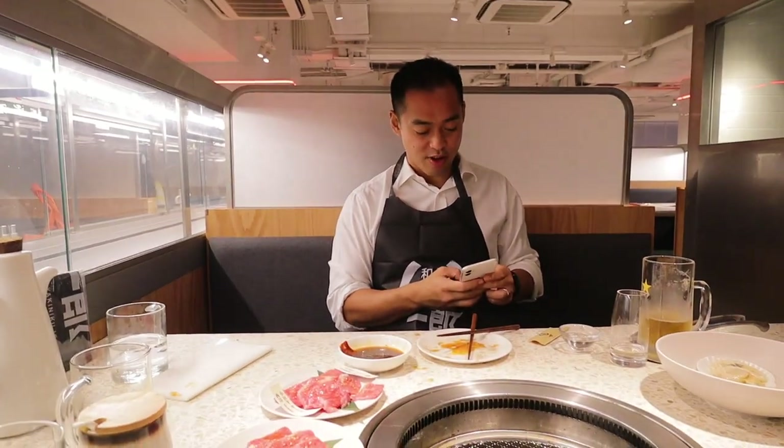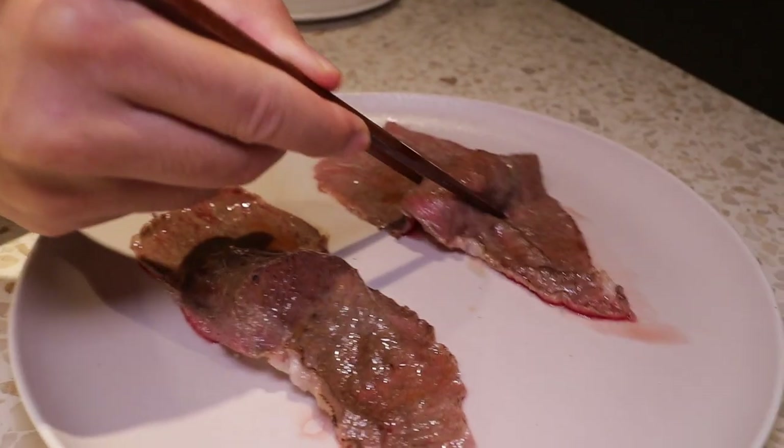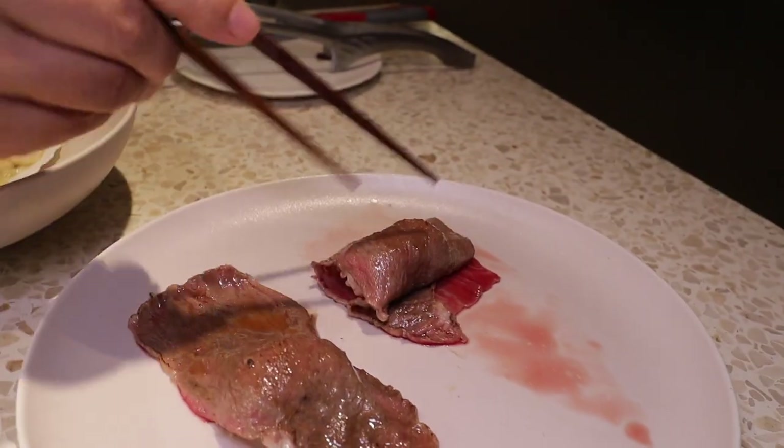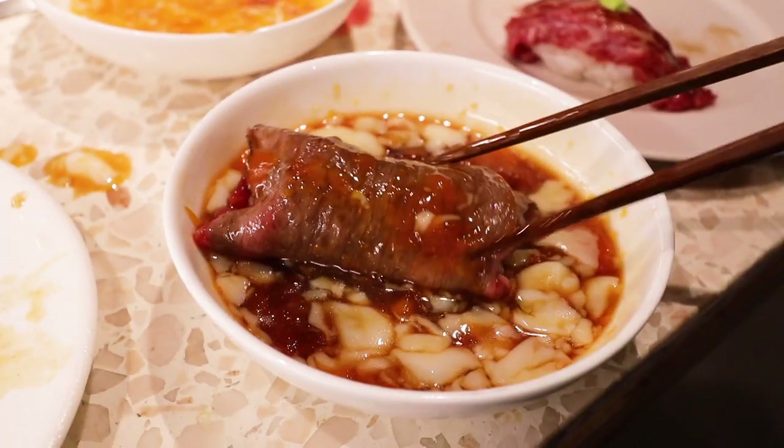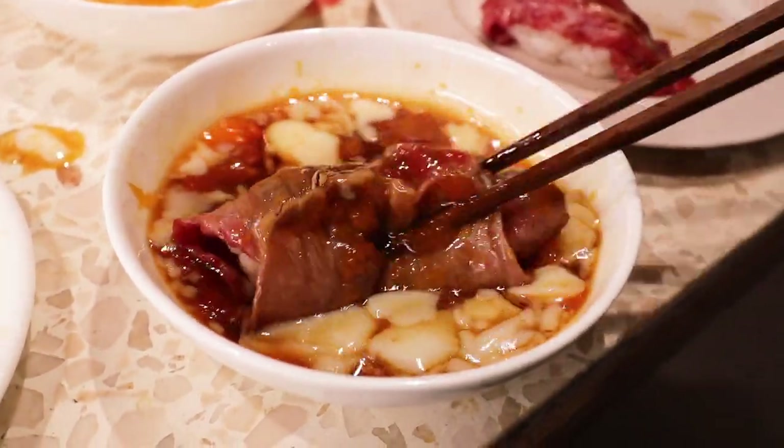Was it good? That was good. Nice technique, good form — rolling it in that egg soy. I feel like I'm at a club right now, the music is bumpin'. And we got that sushi.